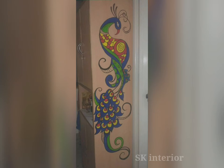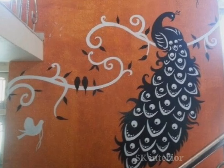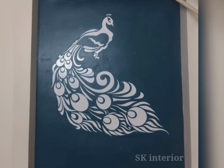Placing two peacock wall art paintings in the bedroom is likely to strengthen the bond of a couple. This is especially helpful for couples who are facing troubles in their relationship. All you need to do is place two peacock wall art paintings in your bedroom and this will enhance the bond.